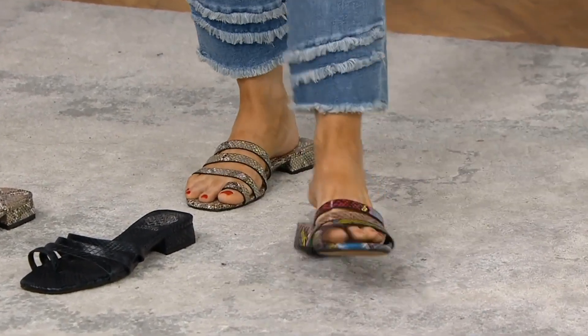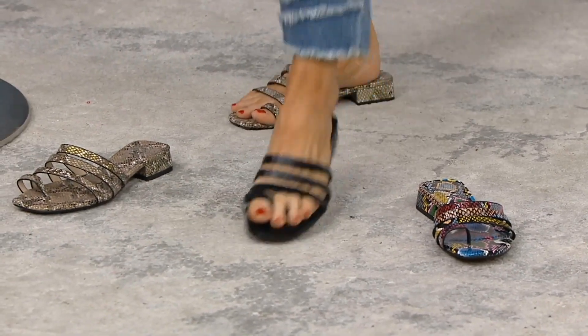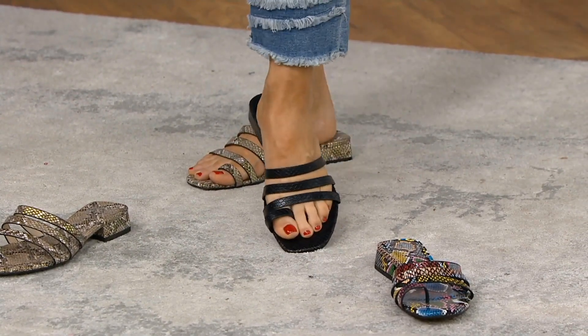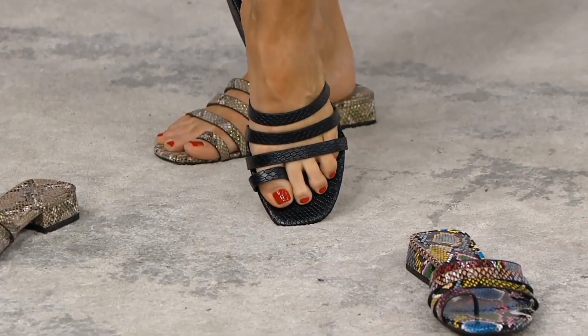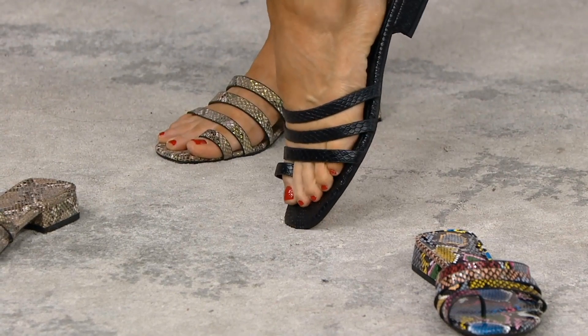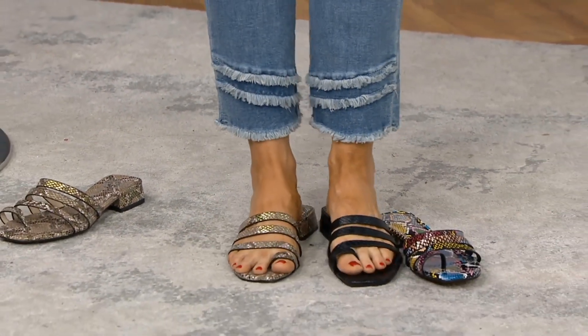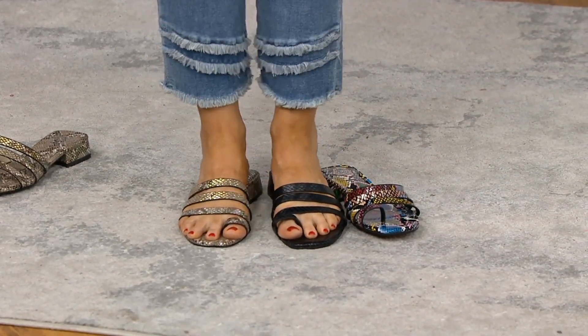And then there's the black — oh my gosh. If you want to go tonal, pair it with a black maxi dress, a Michaela jean jacket, and the black shoe. If you love black accessories because they look so high-end and extra luxe, go with the black. So all the snake options are: multi, black, and natural — but there are two more options as well.